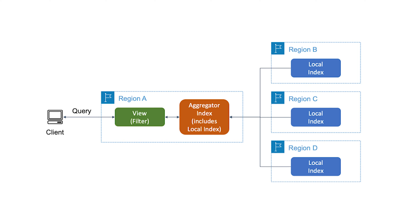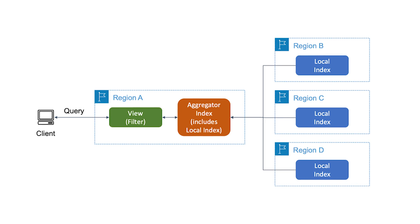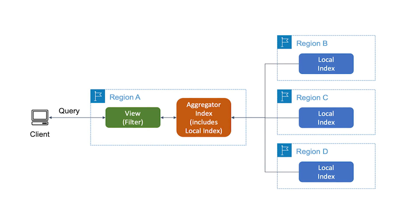You can search across all regions by various different types of metadata, and you can even create a custom view of your resources — so you have a single place to go and see all resources that match the criteria you specify. Once you enable the service, you can even search directly in the search bar of the AWS console. You don't have to wait to get access to this tool; you can dive in today. Check out the link in the description for instructions on how to get started.